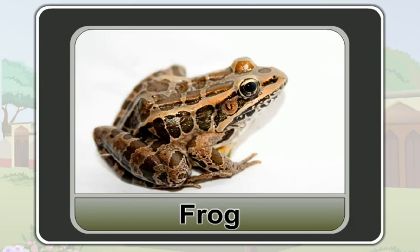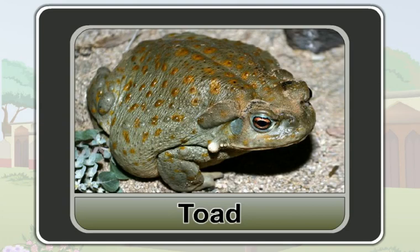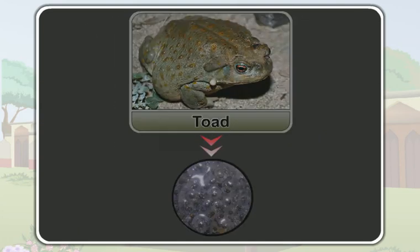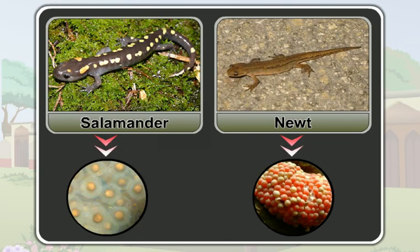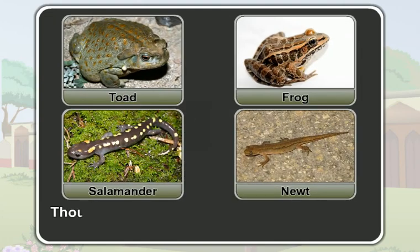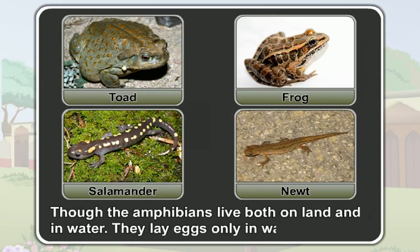Now this is a frog. A frog also lays eggs to reproduce. Similarly, a toad reproduces by laying eggs. A salamander and a newt also reproduce by laying eggs. In other words, all amphibians reproduce by laying eggs. Though the amphibians live both on land and in water, they lay eggs only in the water.